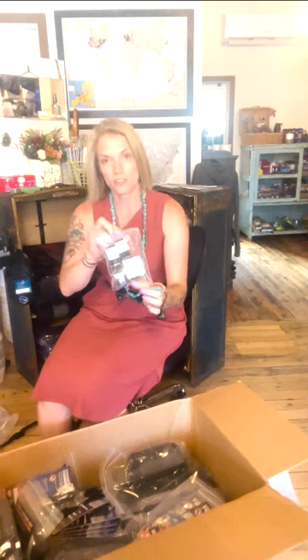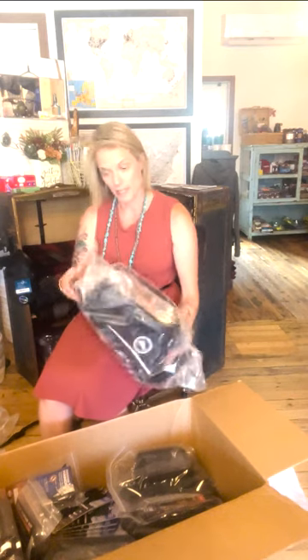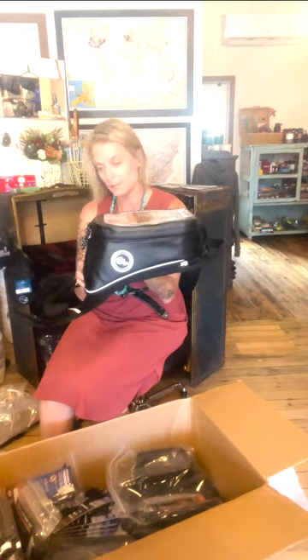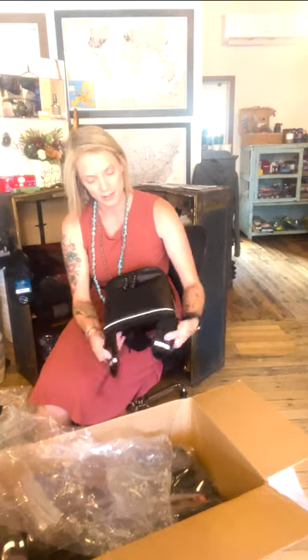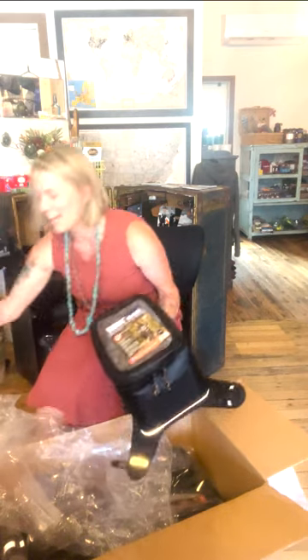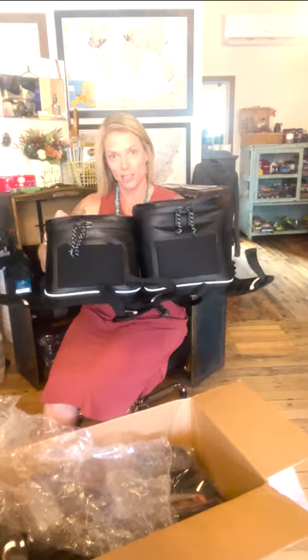We got in some cinch straps and the toe strap, which is neat because it comes with its own little cover so you can keep it wrapped up and stored away on your bike. Oh, and an orange one! The Diablo tank bag is a six liter bag — pretty awesome. We also got the Fandango tank bag, and this one is an eight liter bag. There's the size difference — not a whole lot, but a little bit.